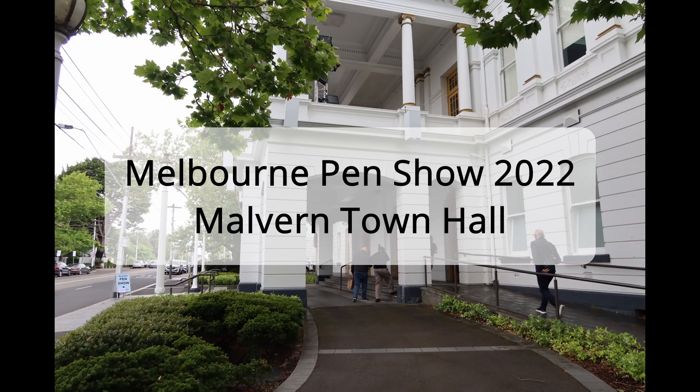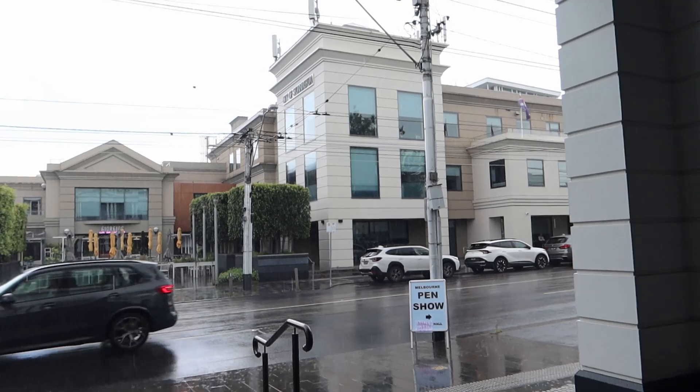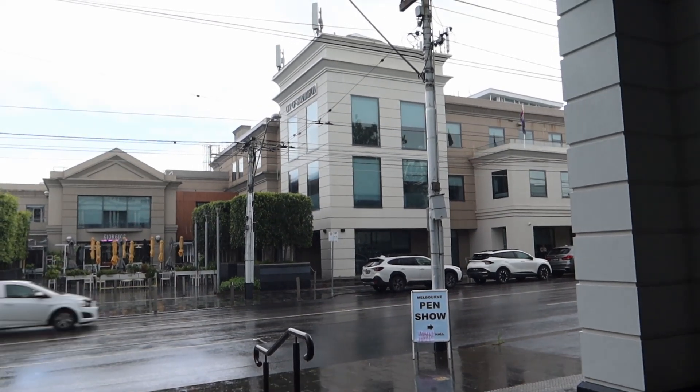Hello! On Sunday, November 20th, the Melbourne Pen Show finally happened — the first one back since 2019, and thankfully it's indoors because it was absolutely bucketing. So let's go inside and check it out.